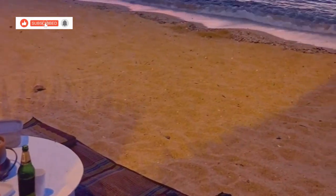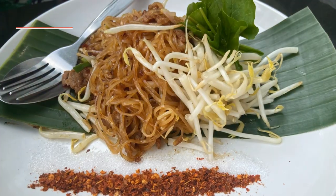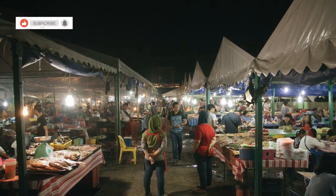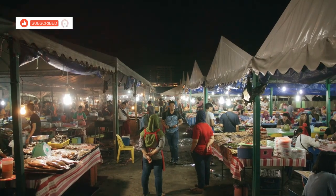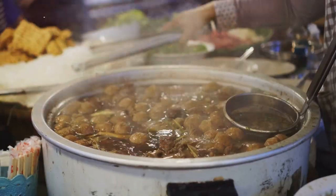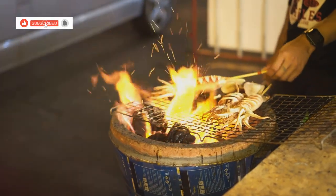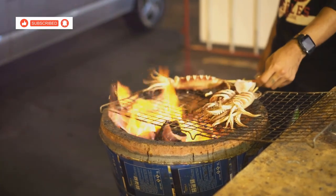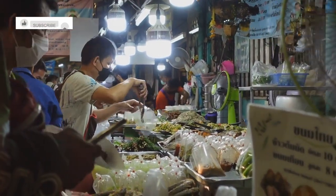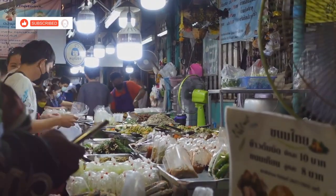Welcome to Hua Hin, Thailand. This coastal paradise isn't just about beautiful beaches and historical sites — it's also a haven for delicious Thai food. Today, we're diving deep into the heart of Hua Hin's culinary scene to bring you the 10 best local dishes you absolutely cannot miss. From the fiery kick of Som Tam to the aromatic flavours of green curry, Hua Hin's cuisine is a celebration of fresh seafood, fragrant herbs and bold spices. Get ready to tantalise your taste buds as we take you on a culinary adventure through the streets and markets of this charming town.